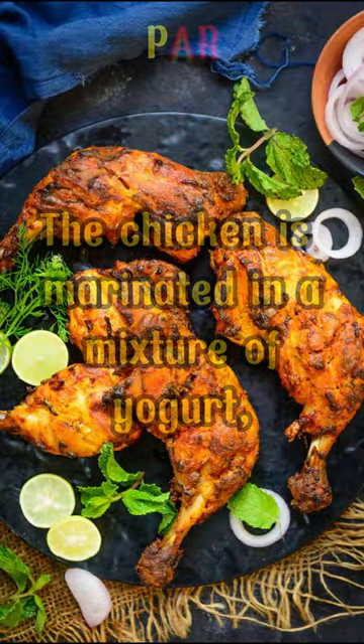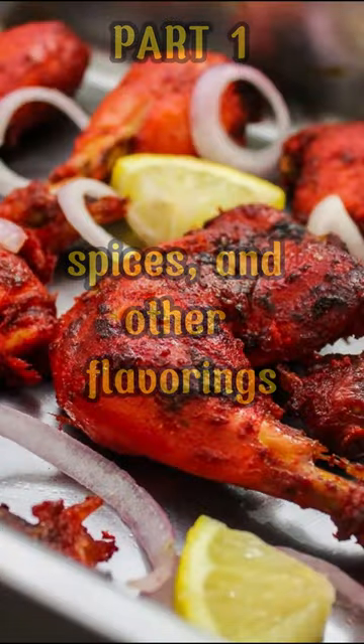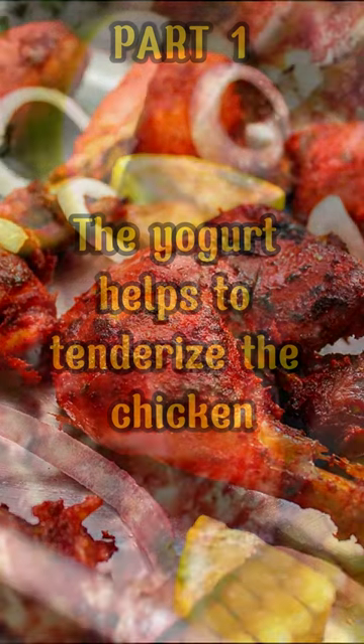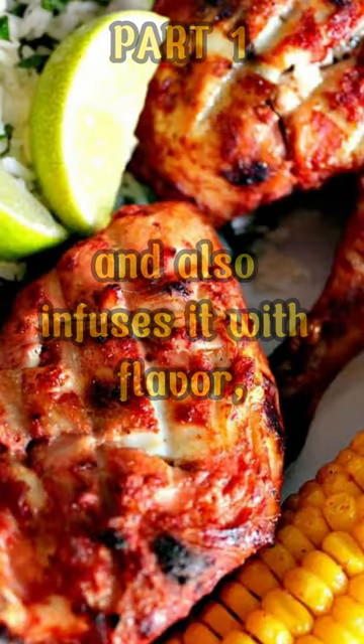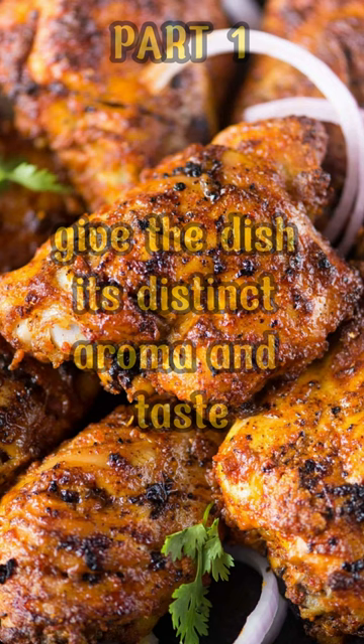The chicken is marinated in a mixture of yogurt, spices, and other flavorings. The yogurt helps to tenderize the chicken and also infuses it with flavor, while the spices give the dish its distinct aroma and taste.